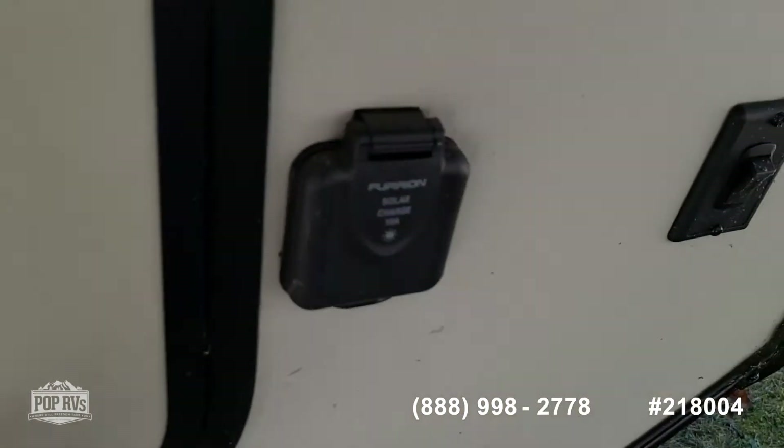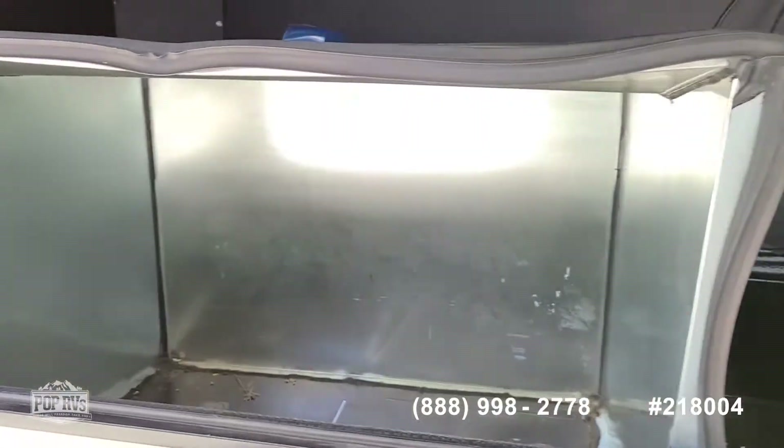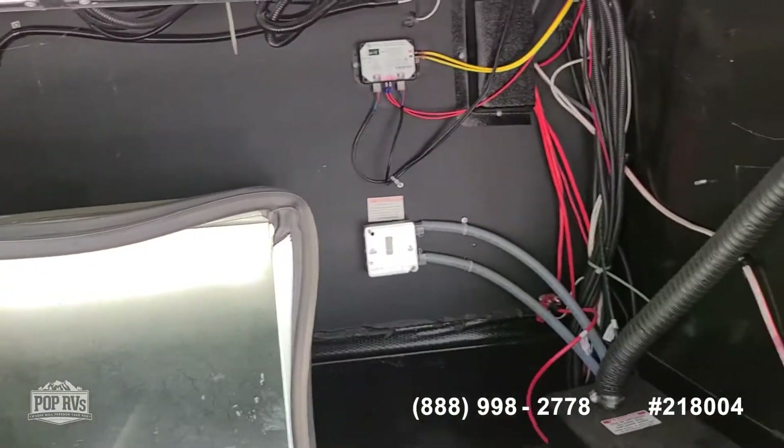So if you had a generator, you put it in this compartment right here — it has a shield inside for it — and it's pre-wired with automatic starting from the bedroom.